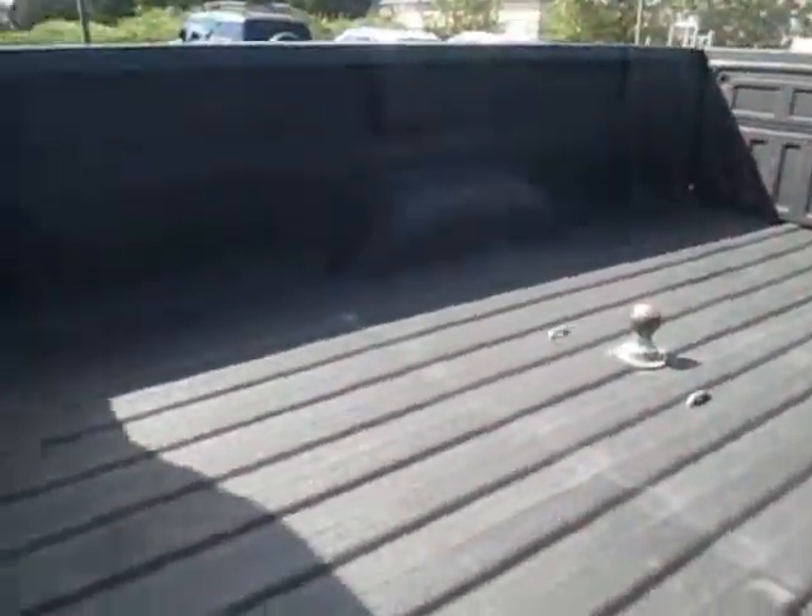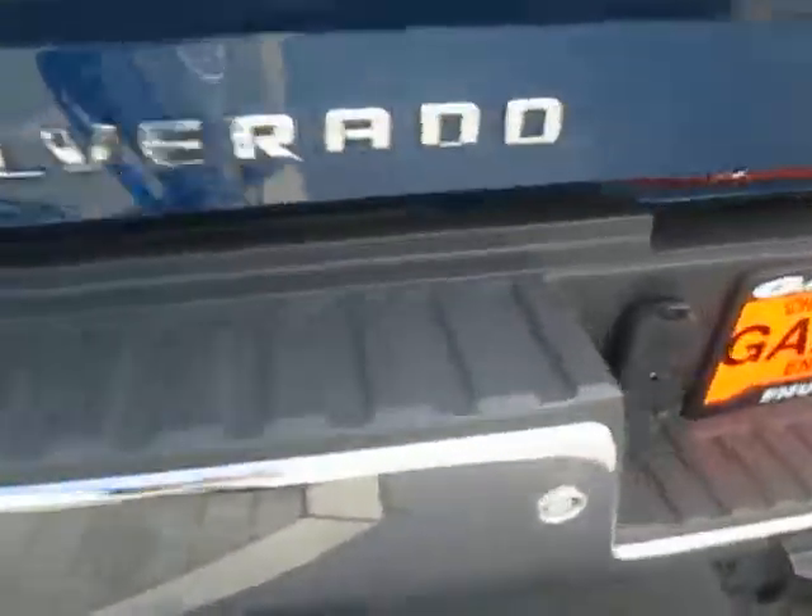Let's take a look at the bed — all bed-lined in here. Here are our trailer plugs and the hatch.